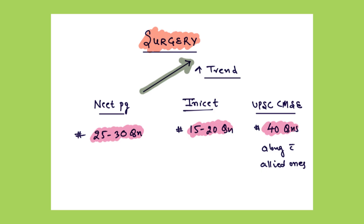First we will see the importance of surgery in entrance examinations. The surgery part, as compared to other long subjects, is doable in less time with more or less the same number of questions. In NEETPG there is an increasing trend of questions from the last 3 years with an average of 25 to 30 questions. In INASET around 15 to 20 questions are asked, and for UPSC CMSC exam around 40 questions are asked. I have given all 3 exams and analyzed the question patterns as a medical student myself.